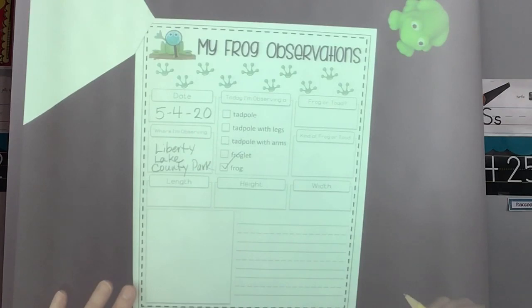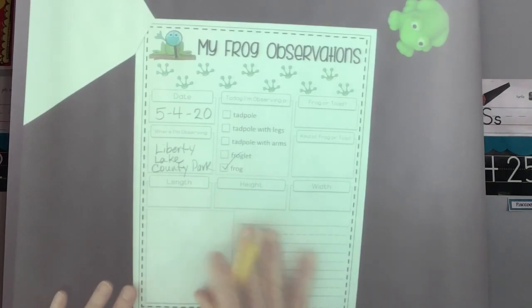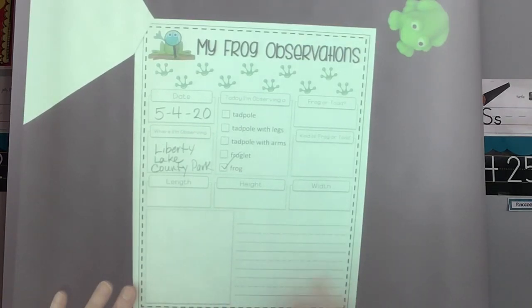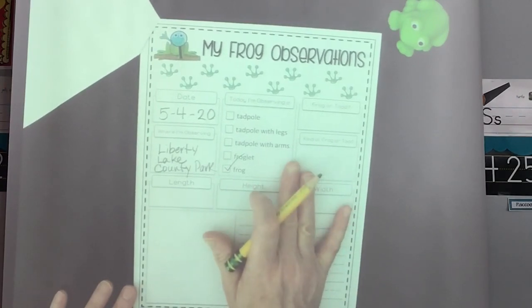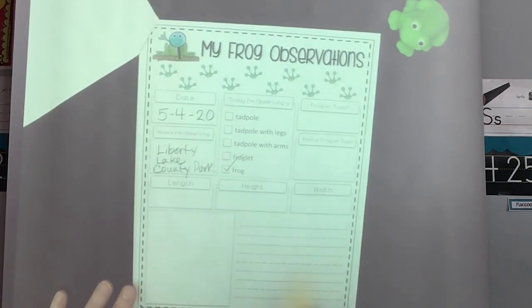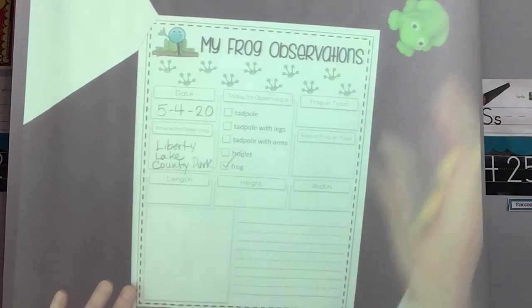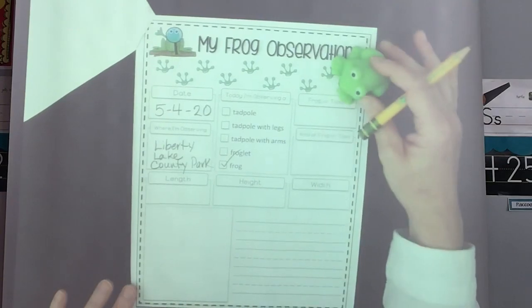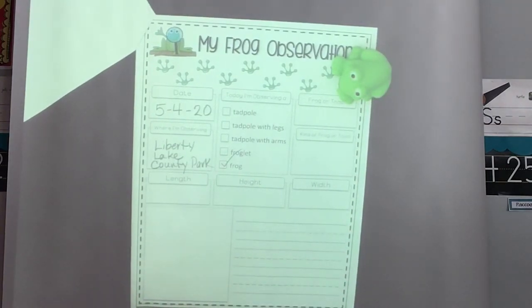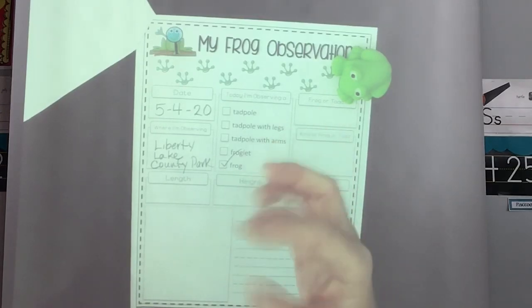Then draw a picture of what you found or observed, and tell me a little bit about it — just a quick sentence, like 'I saw a frog' or 'I did not see a frog.' If you have a clipboard, when you go do your observations and go tadpolling, you can put this on a clipboard and fill it out when you're out on location. I hope you have lots of fun with this. This is me and Ribbit saying goodbye — we'll see you for some more fun activities. Thanks for joining me, bye class!